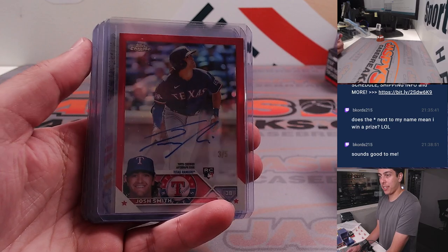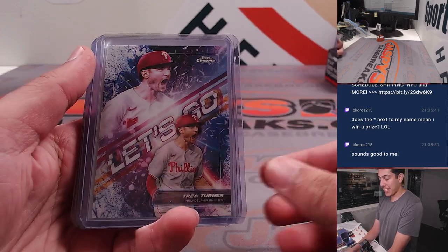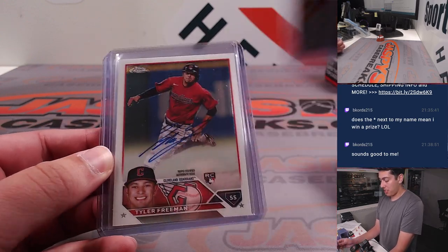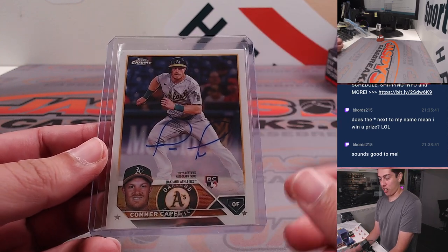And then we had a Josh Smith Red rookie autograph for Texas, 3 of 5. And a Trey Turner — these are super rare, this was hit out of a blaster actually. Let's go! Tyler Freeman, James Allman, and a Connor Capella autograph.